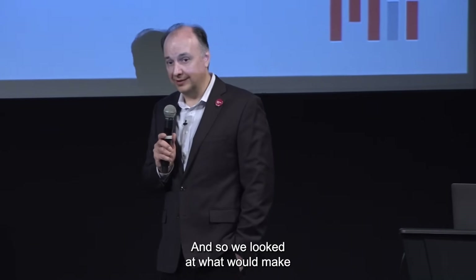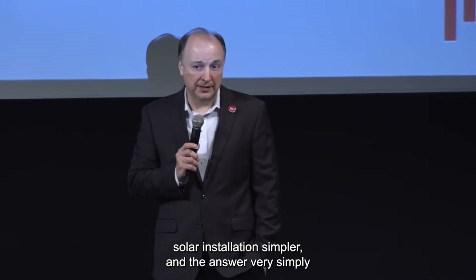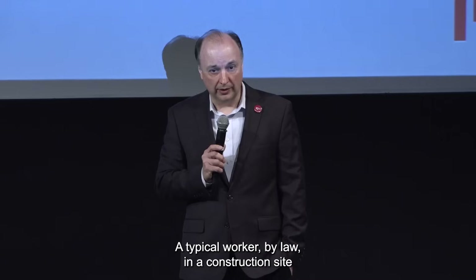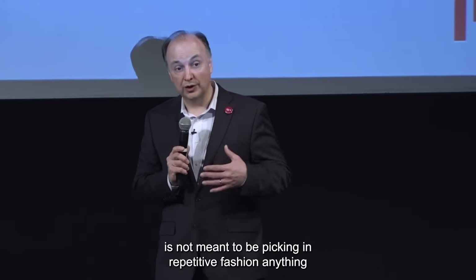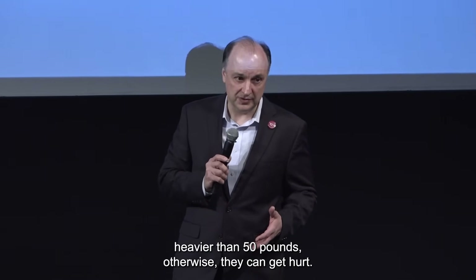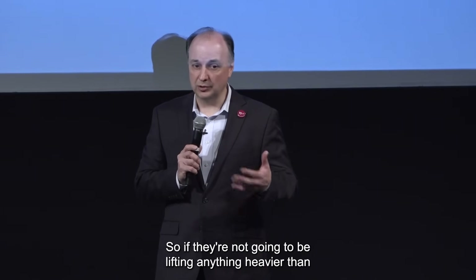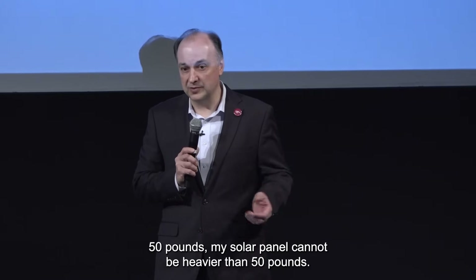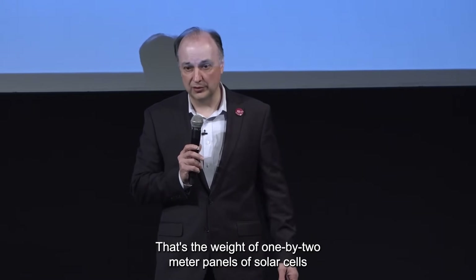So we looked at what would make solar installation simpler, and the answer very simply is weight — get rid of the weight of the solar cell. A typical worker, by law, in a construction site is not meant to be picking in a repetitive fashion anything heavier than 50 pounds, otherwise they can get hurt. So if they're not going to be lifting anything heavier than 50 pounds, my solar panel cannot be heavier than 50 pounds.